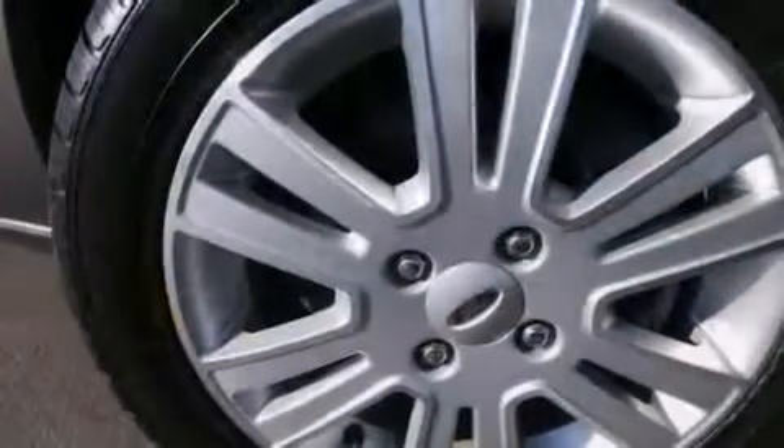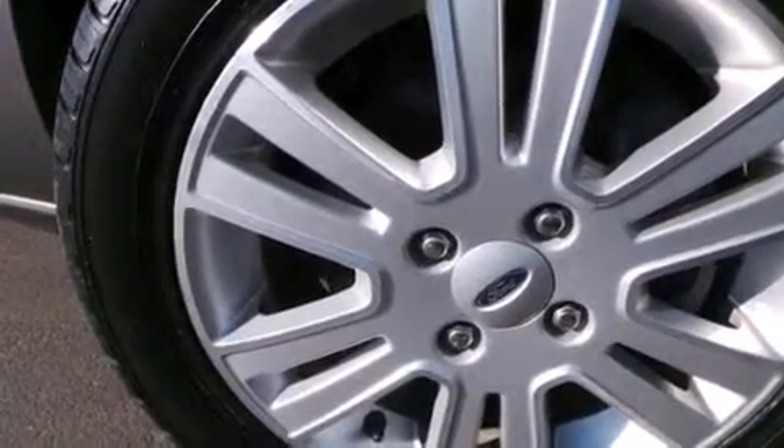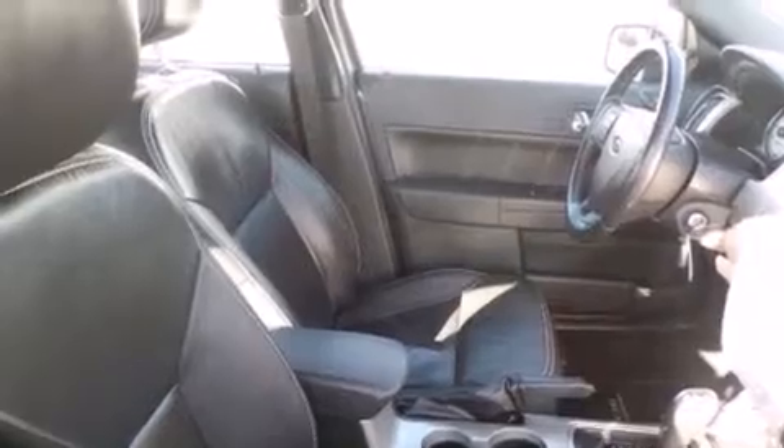Features include Bluetooth cell phone integration, 100% commercial-free Sirius Satellite radio, aluminum wheels, traction control and stability control systems, front and rear floor mats, and side impact airbags.